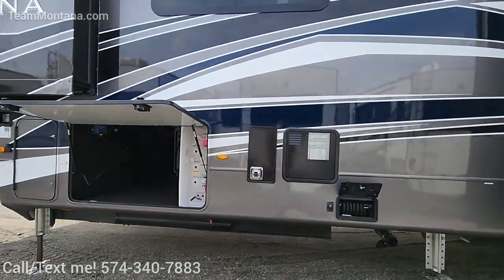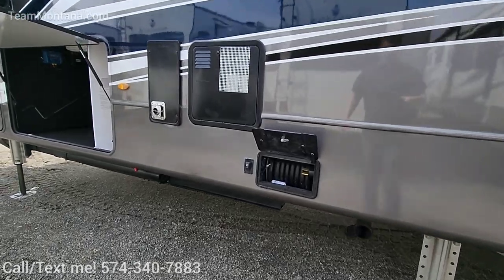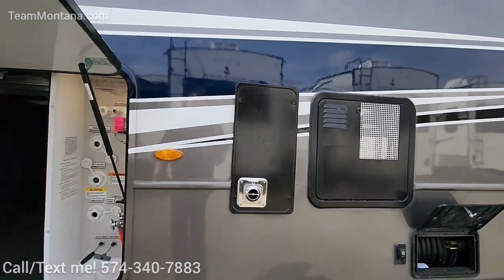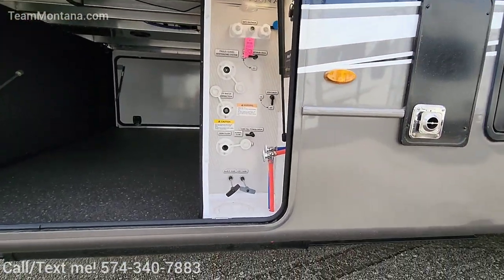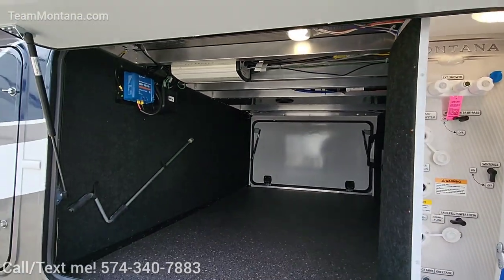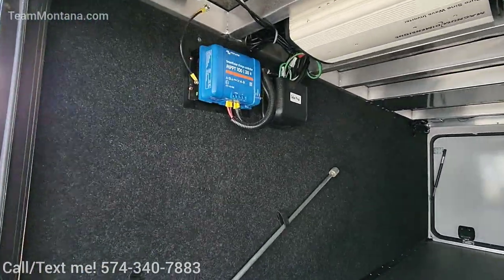Over here on your pass-through storage, with the Legacy Package you get the power cord wheel. 12-gallon hot water heater — gas and electric — 35,000 BTU furnace. Over here you've got all of your connections. In your pass-through storage, we've got the solar controller, which is that blue device there by Victron Energy.